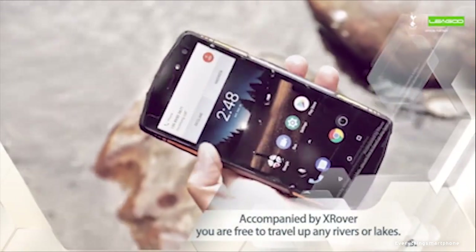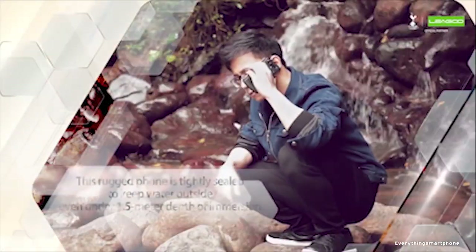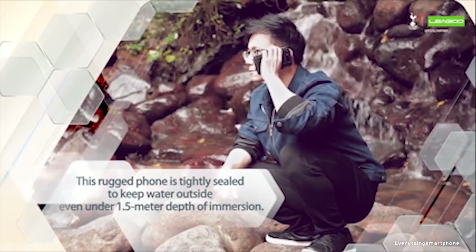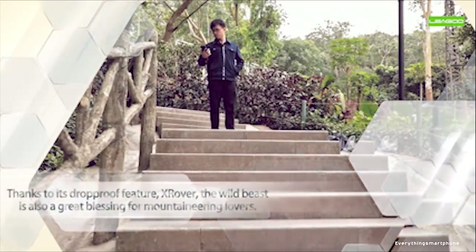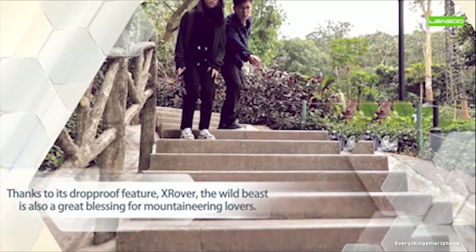The Ligu X-Rover runs Android 8.0. Available features include GPS, GLONASS, NFC, gyroscope, compass, G-sensor, and FM radio. As for the battery, it has a 5000 mAh non-removable battery with a standby time of 700 hours. The phone is available in black and weighs about 250 grams.